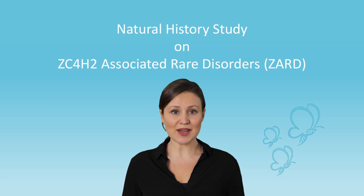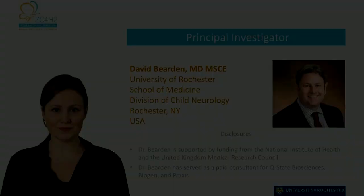Hello everyone! We're very excited to announce the first ever natural history study on ZC4H2 associated rare disorders, or ZARD for short. As a parent of a child affected by this rare disorder, which is caused by a mutation in the ZC4H2 gene, you may have heard about natural history studies. In this video, we'll discuss the purpose of natural history studies and how they can benefit your child, your family, and the entire ZARD community.